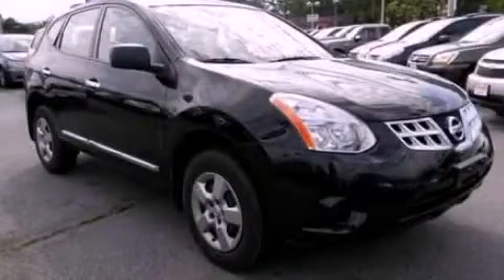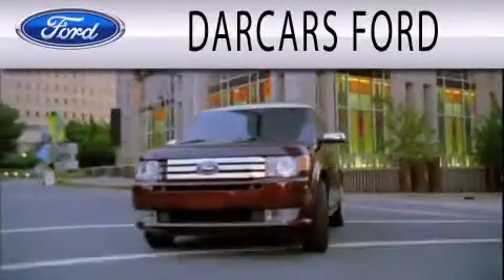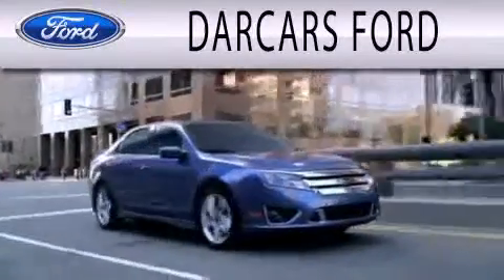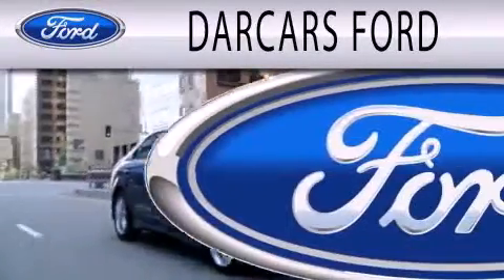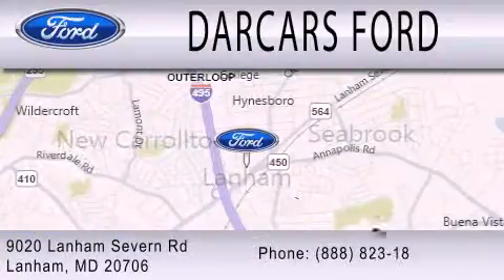Please call today to reserve this vehicle for a test drive. Darcars Ford is dedicated to doing everything possible to ensure that the experience you have selecting your next vehicle is as pleasant as possible. We are located at 9020 Lanham Severn Road in Lanham.